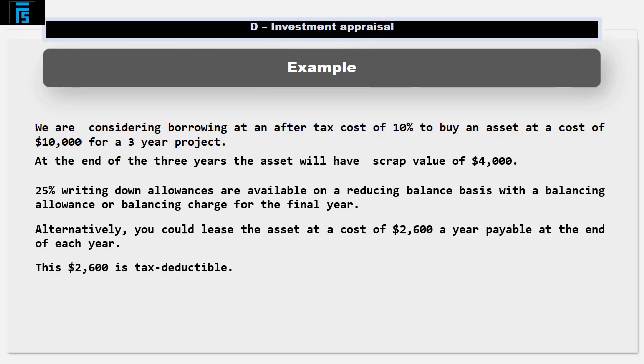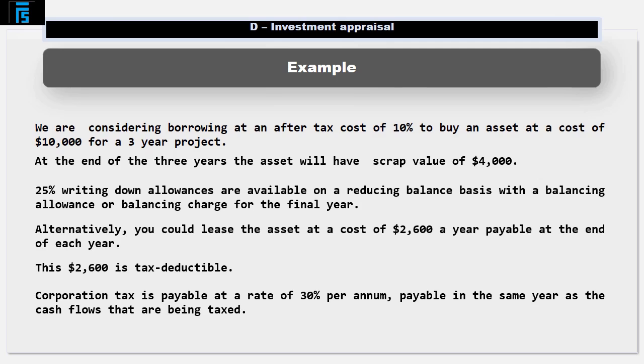This $2,600 is tax deductible. Corporation tax is payable at a rate of 30% per annum, payable in the same year as the cash flows that are being taxed. Should the company lease or buy the asset?